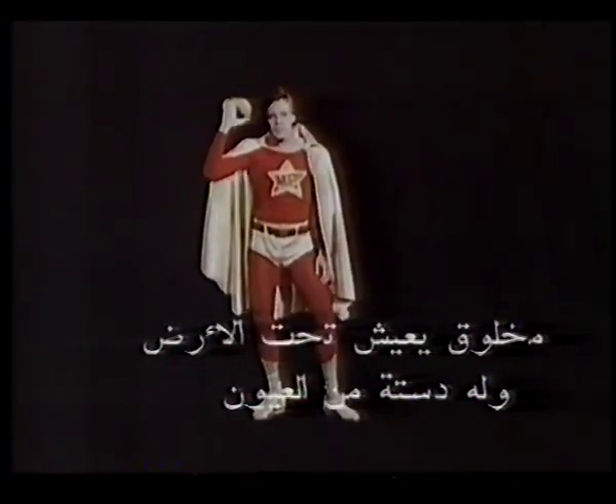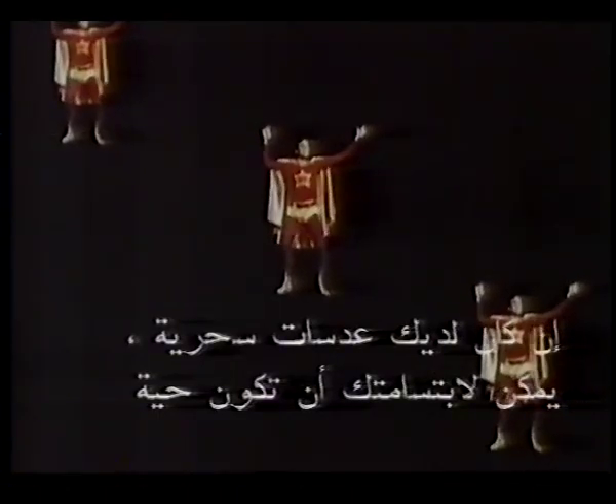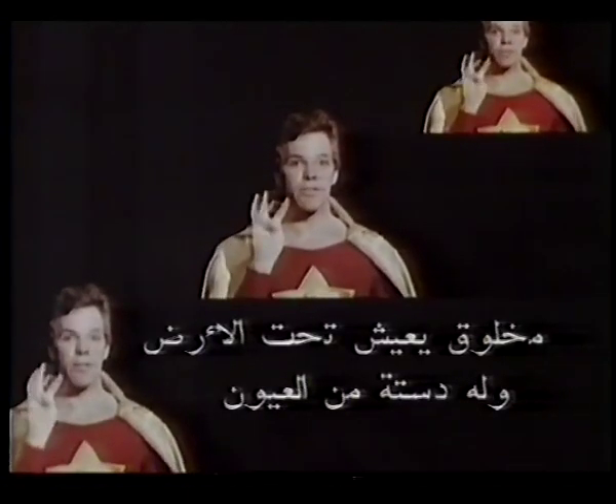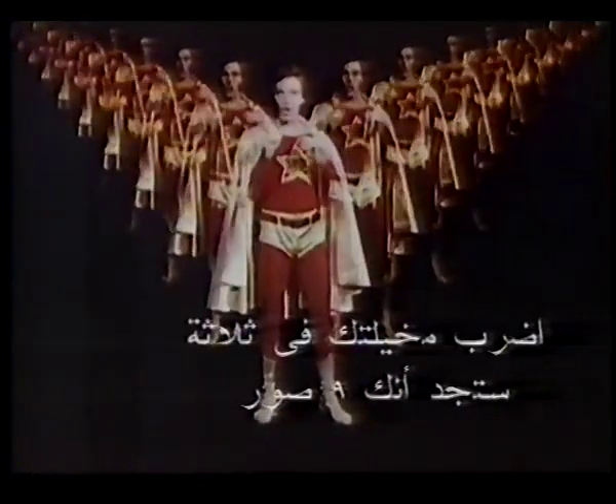One potato, two potato, three potato, five. If you've got a magic lens, your smile can come alive. Multiply your image in a neat design. Multiply by three again, you'll find that you are nine. There can be a zillion you's for all the world to see. Or you can be a solo act, defying gravity.